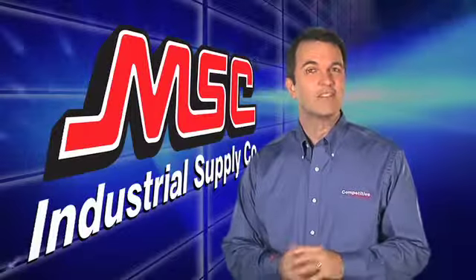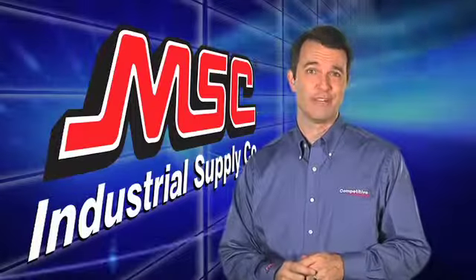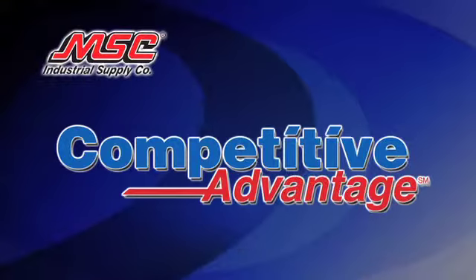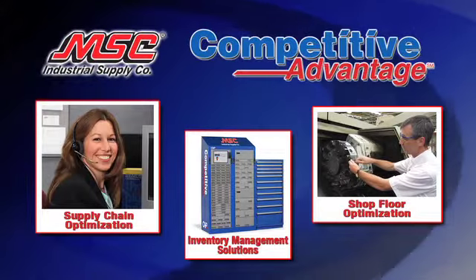MSC has created the most comprehensive solution available, addressing all of these common cost drivers. And it's a lot more than just simple tool vending. MSC's Competitive Advantage Program, or CAP, provides a multifaceted approach that delivers customized inventory management solutions, shop floor optimization, and supply chain optimization.